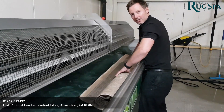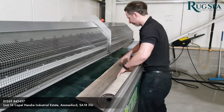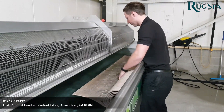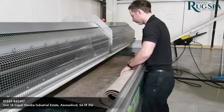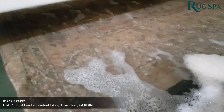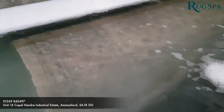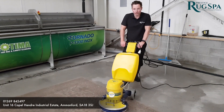Now we place the rug into the wash tub where all the stains and soils are dissolved. Now we'll scrub the detergent through the rug's fibers.